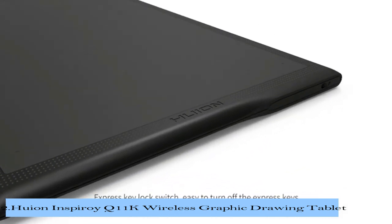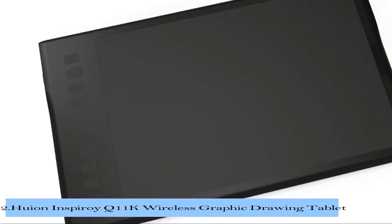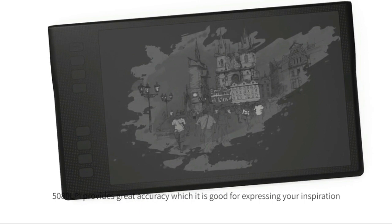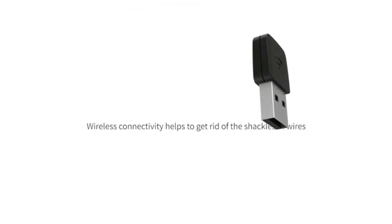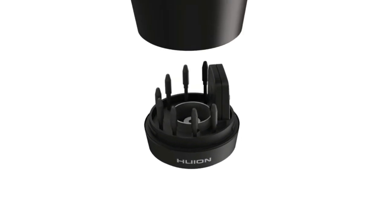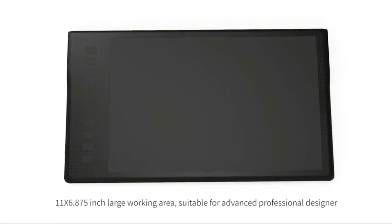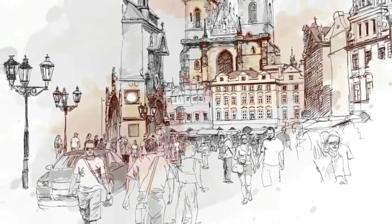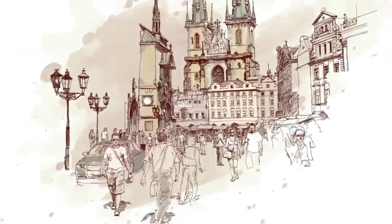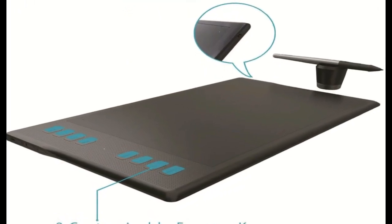The QEON Insproy Q11K is a next-generation wireless graphic drawing tablet. It has 8192 pen pressure levels. The Q11K works best for online teaching and working. It meets all your needs for every subject with online tutoring software such as PowerPoint, Word, OneNote, and PDF. The QEON Q11K works very efficiently in an online conference, webinars, or screen sharing.